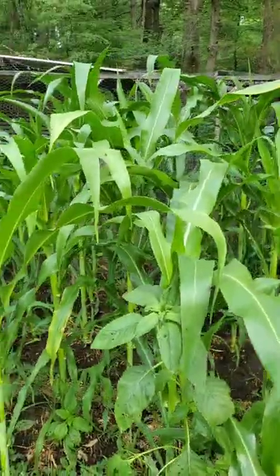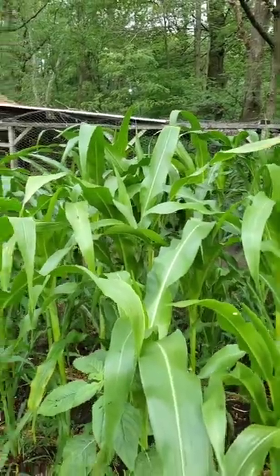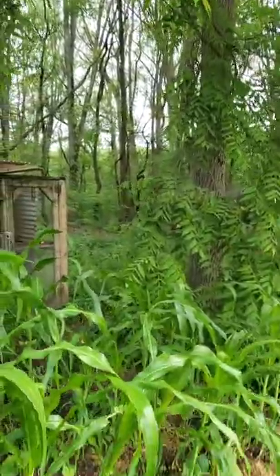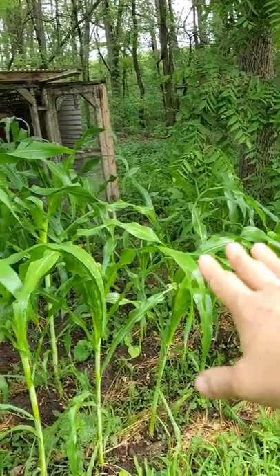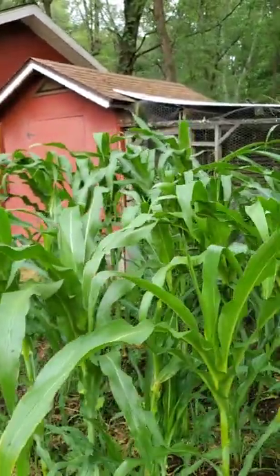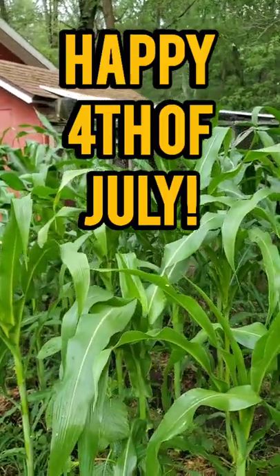It's growing under a walnut tree here, which is supposed to be a no-no. You can actually see it get shorter as we get towards the edge, but starting right here it is huge — and it's not even the 4th of July. Knee-high by 4th of July? Not if you started in mid-May in Michigan.